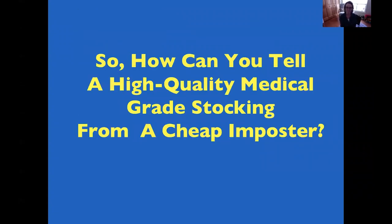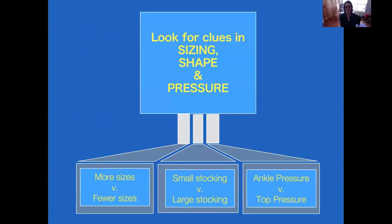So how can you tell a high quality stocking from a cheap imposter? There are clues in the sizing, the shape, and the pressure of the stocking. Good stockings will have greater sizing options; bad stockings will have very few. You can visually compare the smallest size stocking to the largest size stocking. Also check the tension at the ankle versus the tension at the top of the leg — a good stocking is tighter at the bottom and looser at the top; a bad stocking is the other way around.